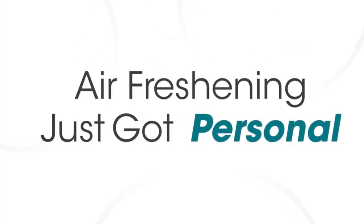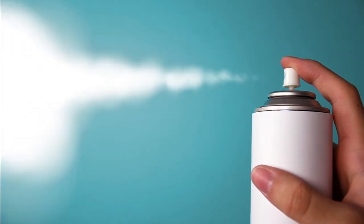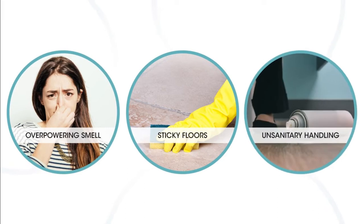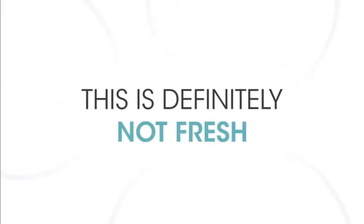Some air freshening products create just as many problems as they solve, like excessive bursts of aerosol that make the floor sticky, the overpowering smell, and unsanitary handling. That's definitely not fresh.